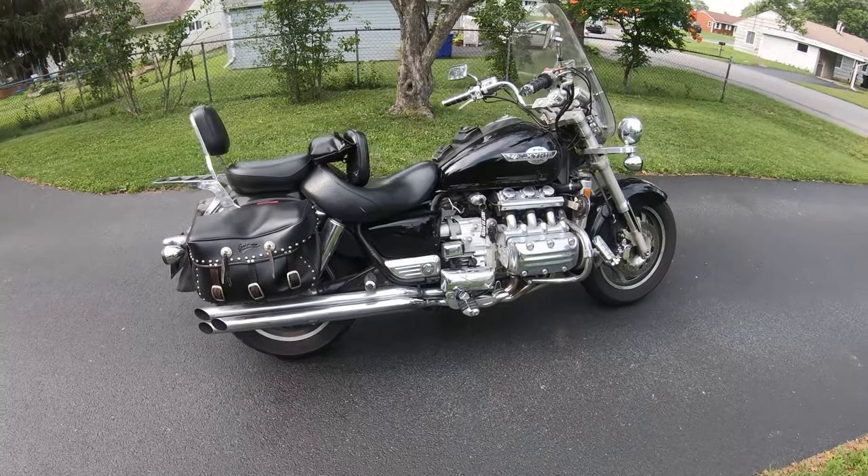What's going on everybody, it's Nice Pants Lance. We got one of the biggest baddest muscle cruisers around sitting right in my driveway and I'm gonna do a first ride on it. It's a 1999 Honda Valkyrie.